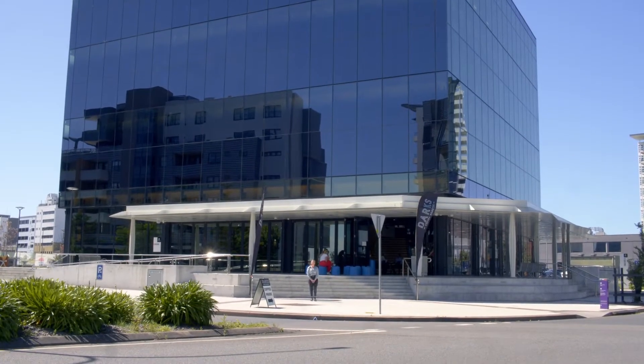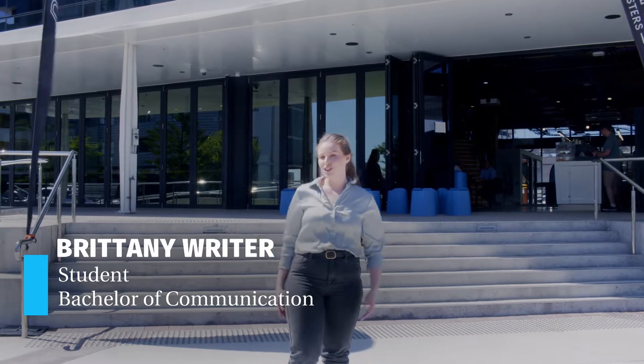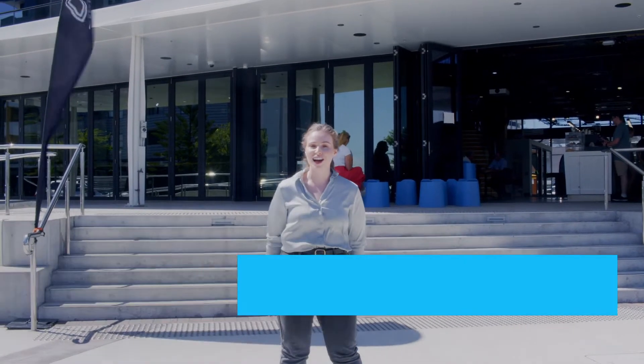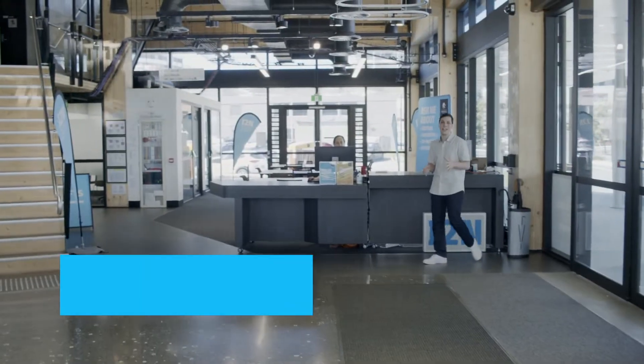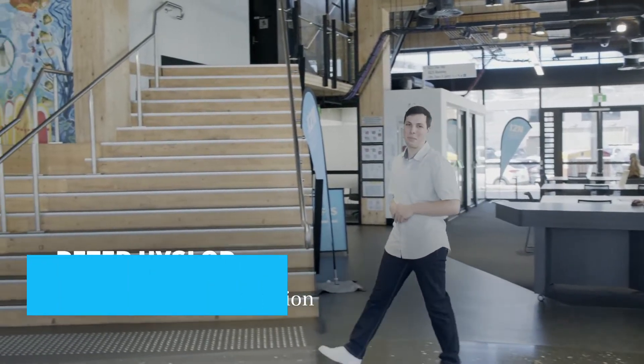Hey, I'm Brittany and I'm a current student here at the University of Newcastle studying a Bachelor of Communication. Welcome to the Q Building here in the heart of the Newcastle CBD. Hey, I'm Peter and we're going to take you through some of the amazing facilities here at this campus.